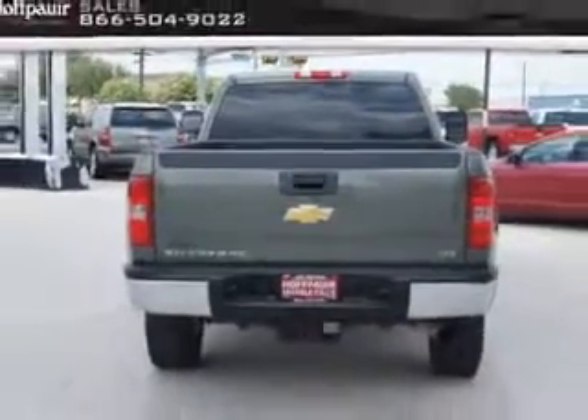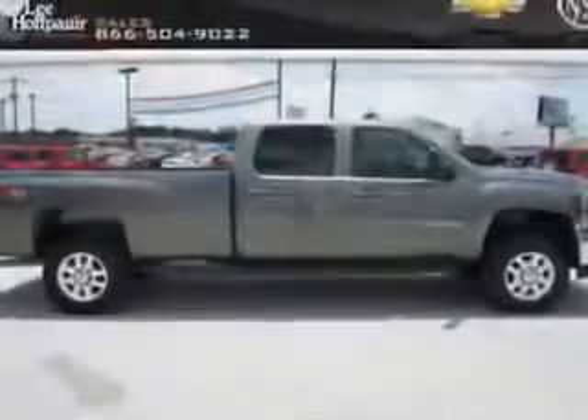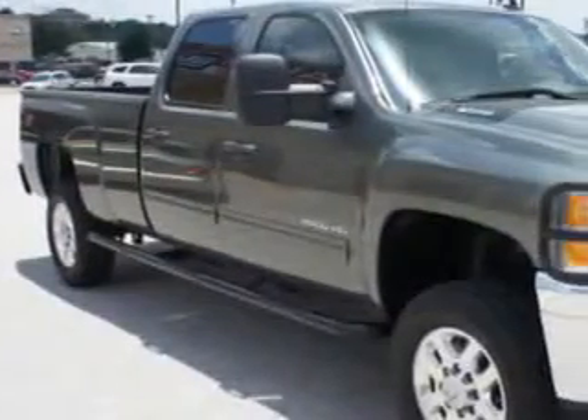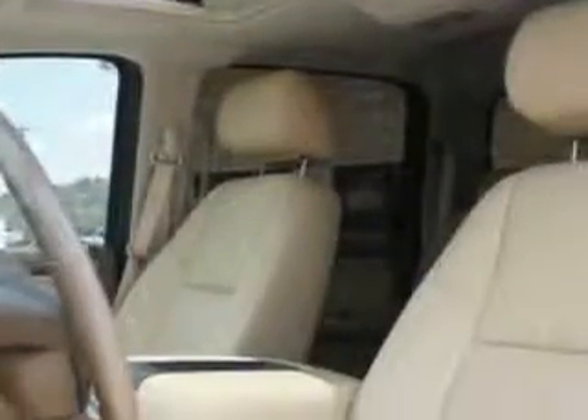This utility truck has power driver and passenger seating, OnStar, auxiliary audio input, tow hooks, turn signal mirrors, satellite radio, anti-theft stereo, steering wheel audio and cruise controls, remote ignition system, speed compensated volume and more. Get where you need to go and enjoy the drive in this 2011 Chevrolet Silverado 2500 HD.